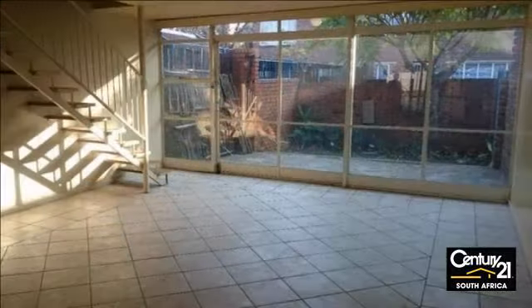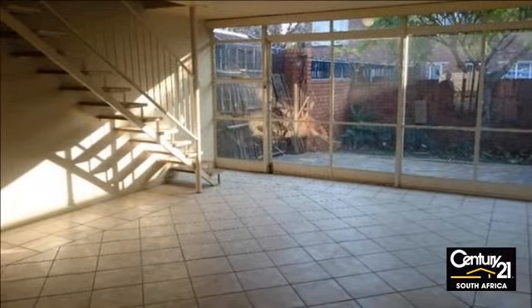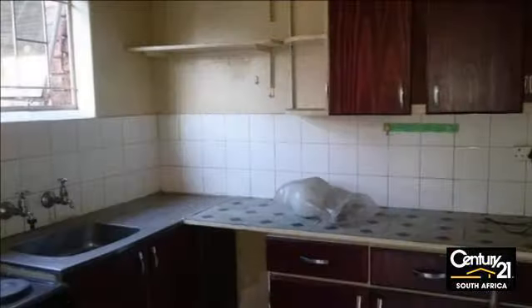Large duplex in a well-kept complex with a garden area. This is one of four units that are left — pick the best one.